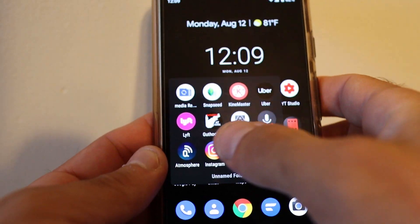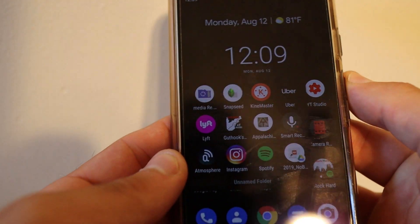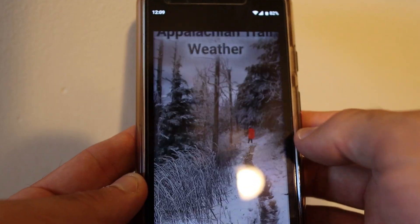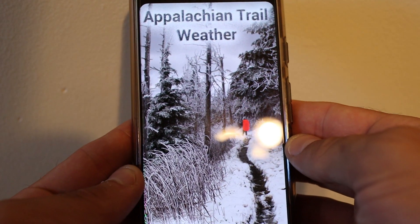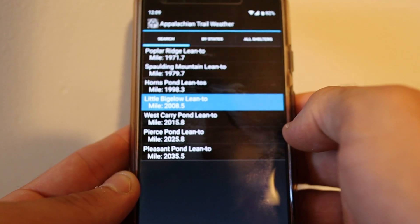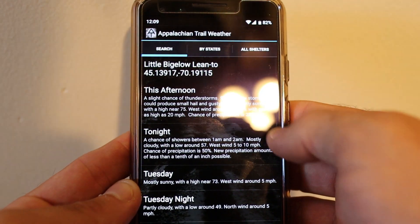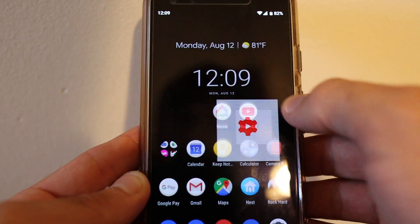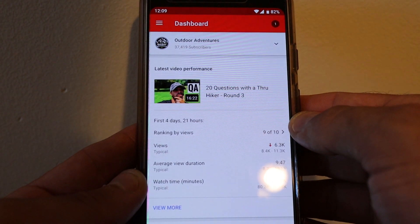For software, I used several apps on my phone. Lyft and Uber worked great for shuttling back and forth to the trail, or we could hitchhike depending on how we felt. I also had the Appalachian Trail Weather app, which was pretty accurate — you plug in your mileage marker or filter by state or shelter, and it gives you local weather for that area. For social media I used YouTube Creator Studio to manage videos and answer comments, and Instagram to post pictures throughout the day.